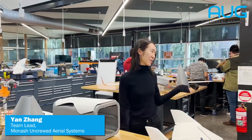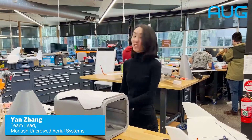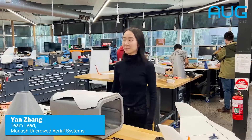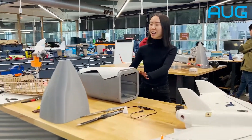My name is Yan, I'm the team lead of Monash UAS, or Monash Uncrewed Aerial Systems. Essentially we build drones — big drones, small drones, little ones. We've got quite a lot of flying parts and components of drones.